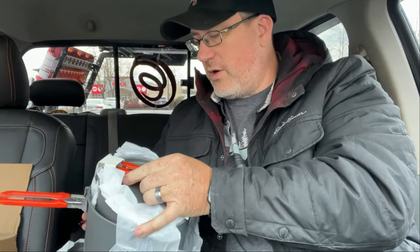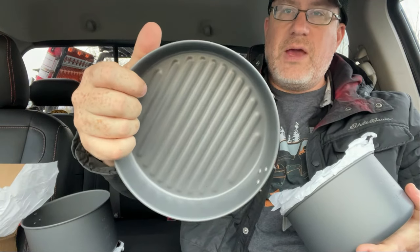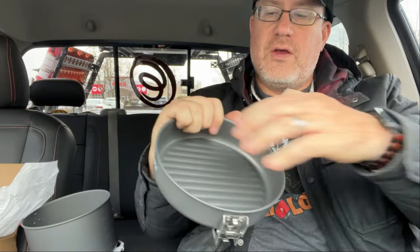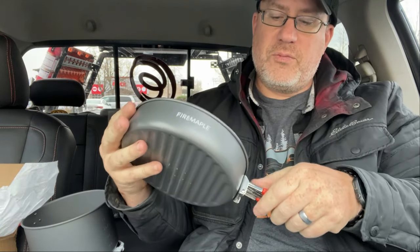There's a lot of paper in here which makes it hard to get these things out. I'll take that out. There's a frying pan, which is nice because I can grill stuff in there, which is pretty cool.